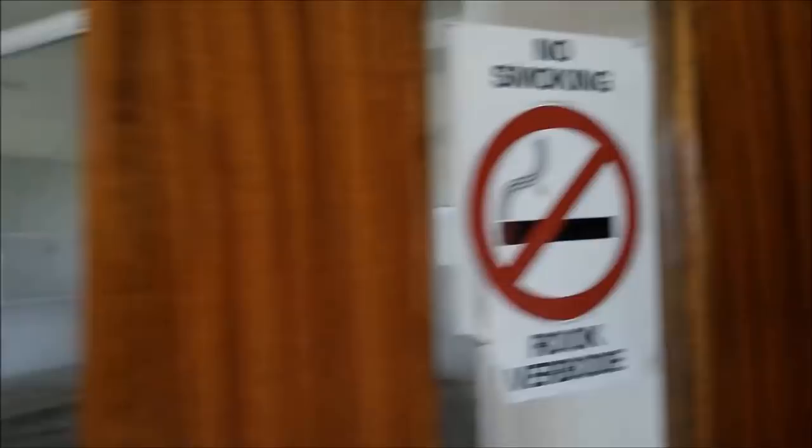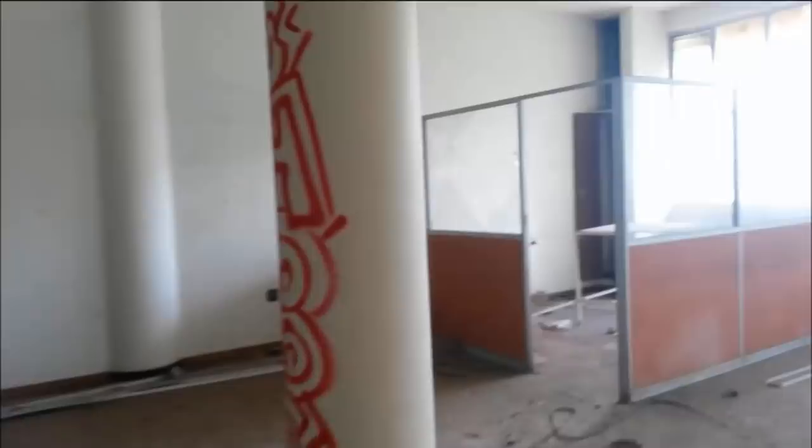Yeah, here it's cool. No smoking sign. And here — nah, this is another room, nothing special. Spooky door, let me open this.